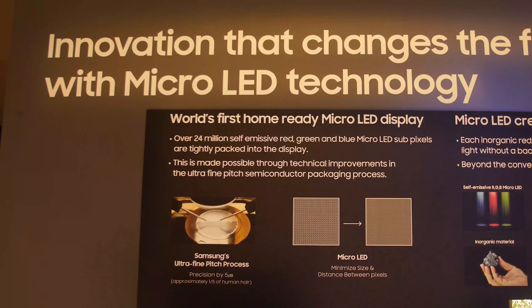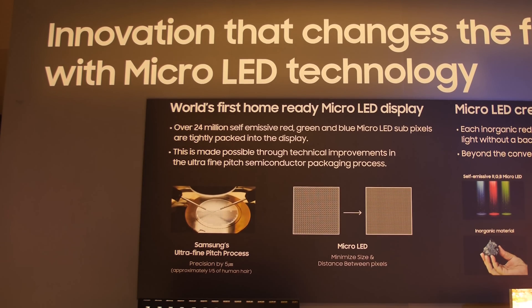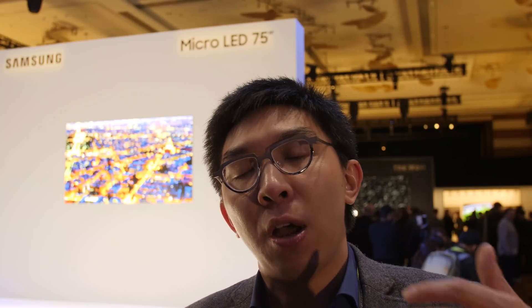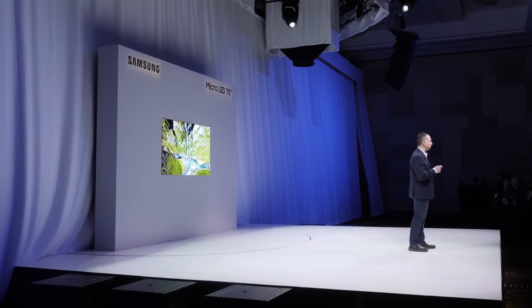The appeal of micro-LED TVs is, first of all, it is a self-emissive display, just like OLED. So it is actually capable of true blacks. It is capable of a very wide viewing angle that doesn't actually degrade in terms of contrast and saturation off-axis. But what is appealing about micro-LED over OLED is that micro-LED uses inorganic material, so it should have a longer lifespan and also immunity to burn-in, according to Samsung.